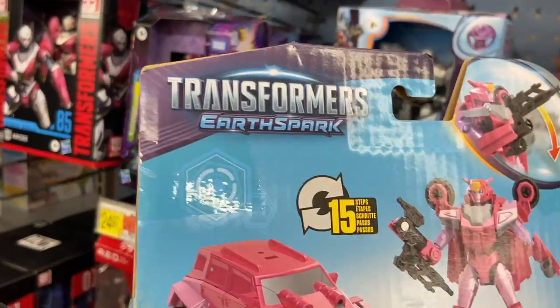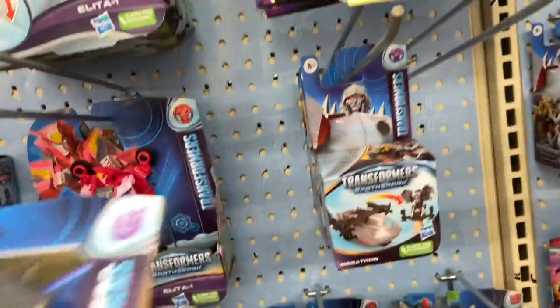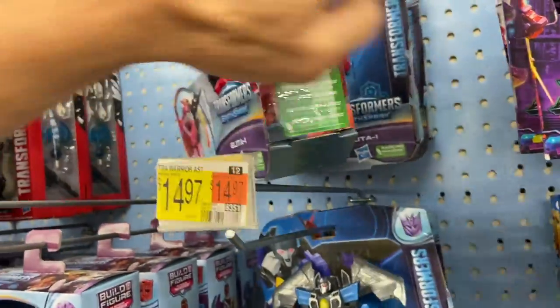Let's see who else they have here on the shelf. We have Alita One — this one's 15 steps. So they're different steps: seven, fifteen. What else do we have? We have that one.